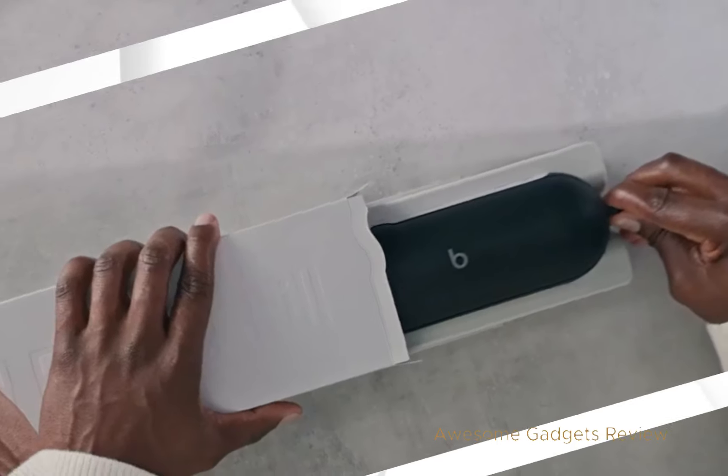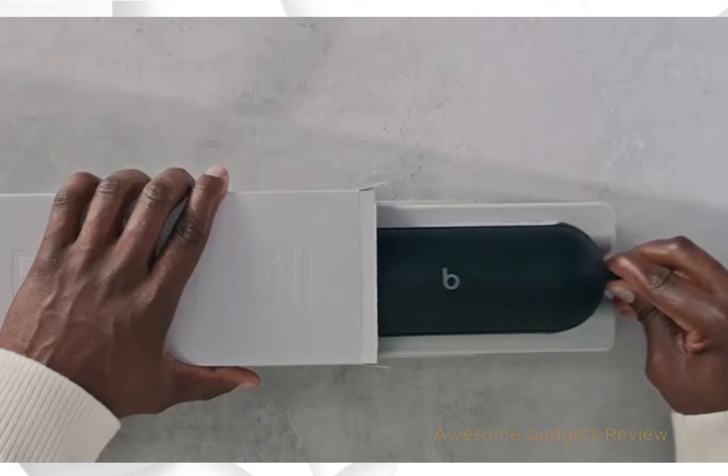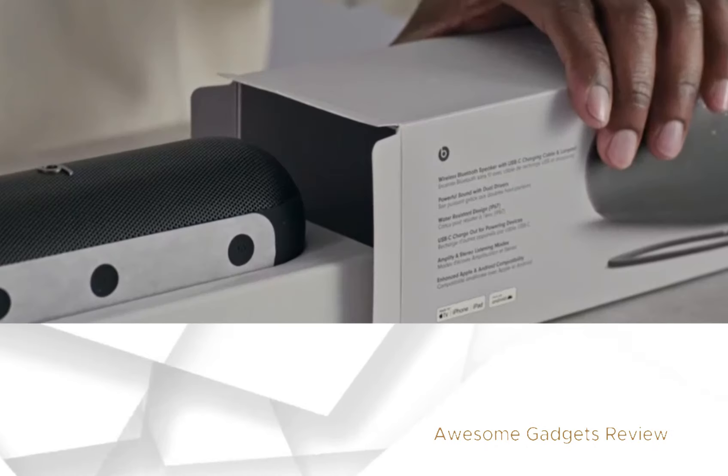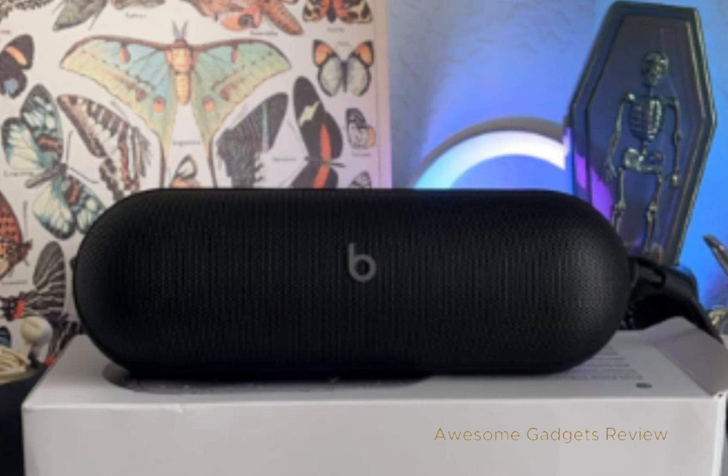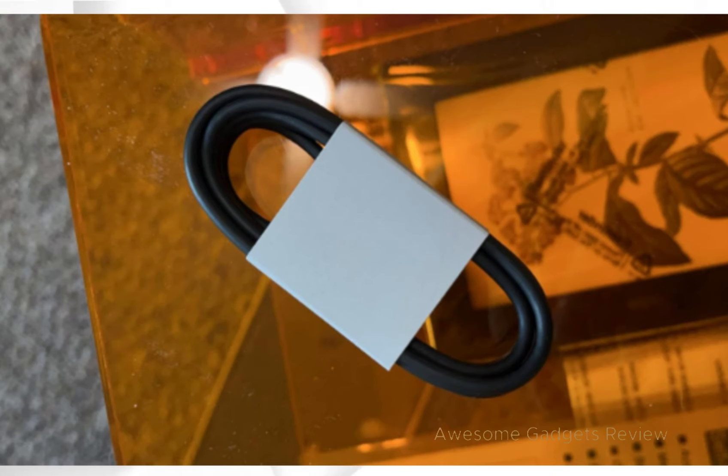Unboxing! The first thing you'll notice is the packaging — it's 100% fiber-based with zero plastics. Kudos to Beats for being environmentally conscious. Inside the box, you'll find the Beats Pill itself, a removable lanyard, a USB-C cable, and a digital quick-start guide. Pretty neat, right?